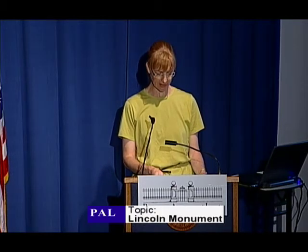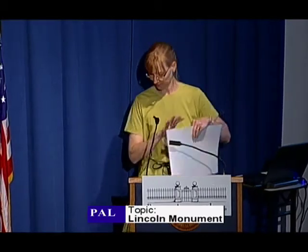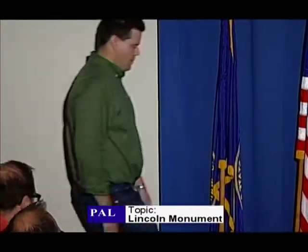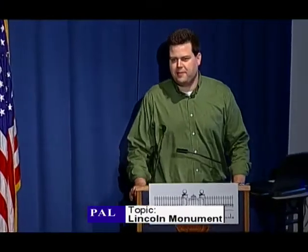His long-time interest and research into the history of the Lincoln Monument on the capital site have formed the foundation for this talk today, which is titled The Lincoln Monument at the Nebraska State Capitol. Please join me in welcoming Matt. Thanks, Eileen. Thanks everybody that came out today and for everybody else that's watching at home.